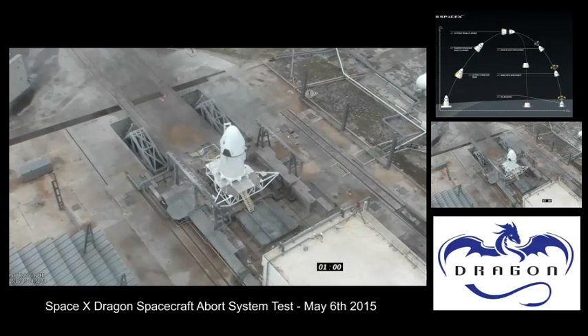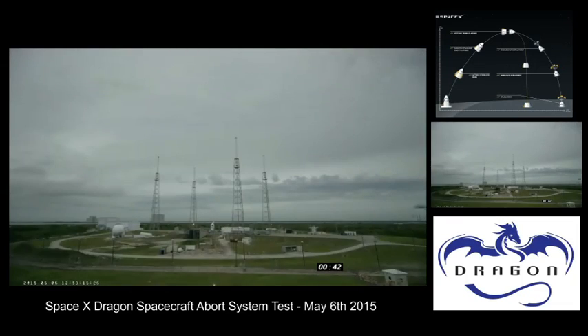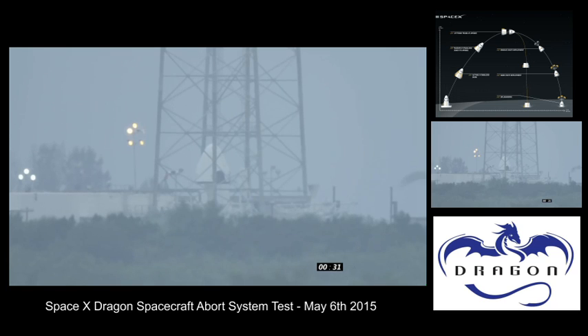T-minus one minute and counting. Dragon is in countdown. T-minus 58 seconds, everything remains go. The Dragon and trunk, 20 feet tall as you see them, will lift off. The eight Super Draco engines will burn for eight seconds, and the trunk will then detach and fall into the ocean. When the spacecraft reaches apogee, the Dragon will deploy drogue chutes, then main chutes, and parachute into the water. The entire test should last about 90 seconds.